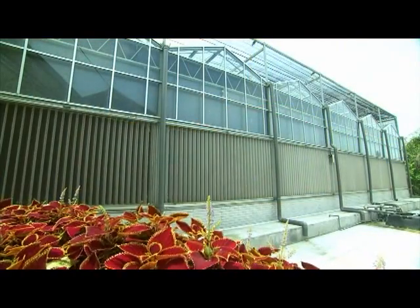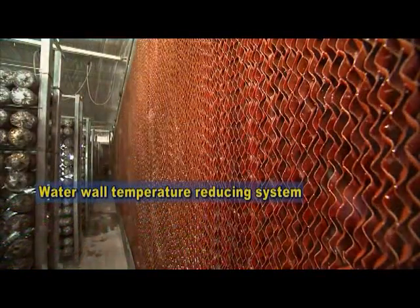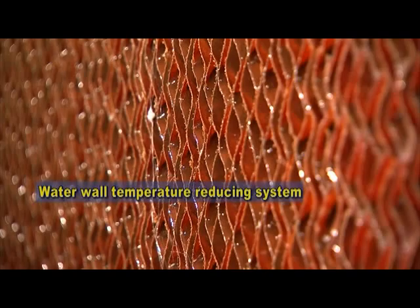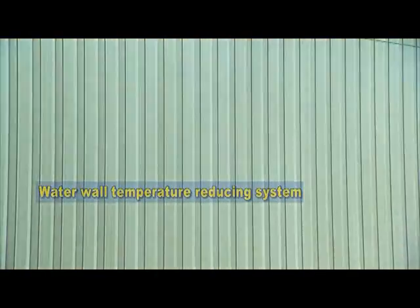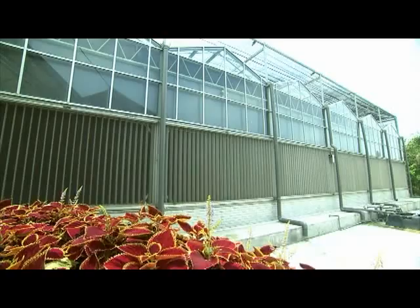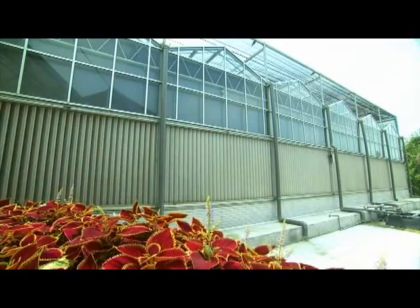The water wall is an important temperature-downgrading system in the greenhouse farm. Based on monitored temperature and humidity data inside the greenhouse, once the temperature climbs too high, the computer will automatically turn on the water wall to cool down and lower the indoor temperature. This appliance ensures the steady growth and quality of the Linger.